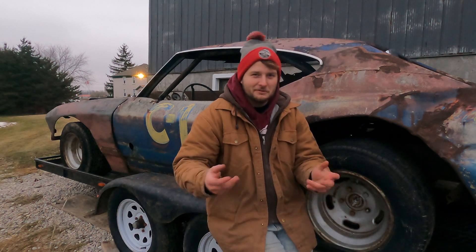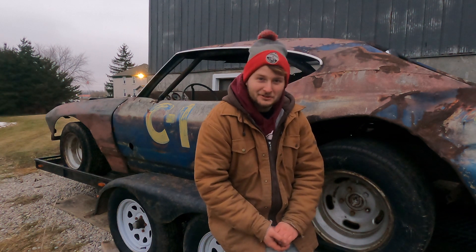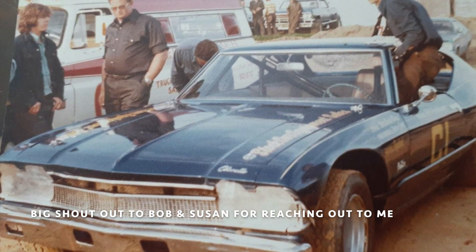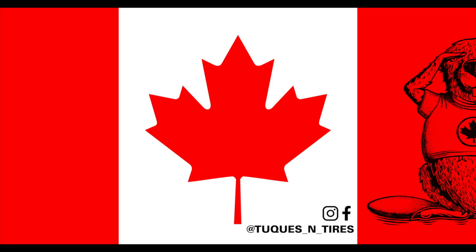Like always, I really appreciate all you guys watching and subscribing — you guys are the best. But that's it for now. Don't forget to salute the beaver.